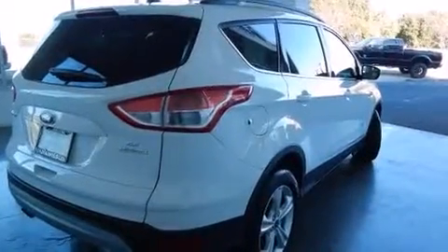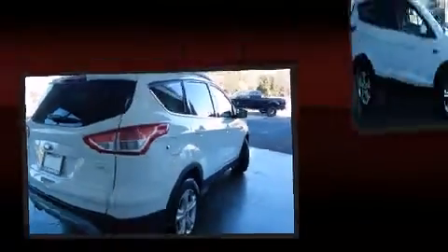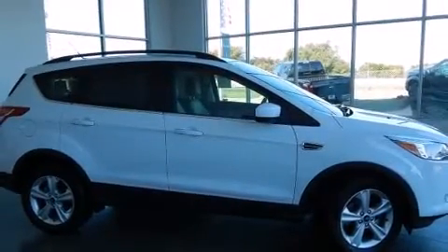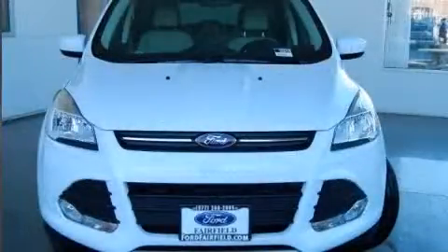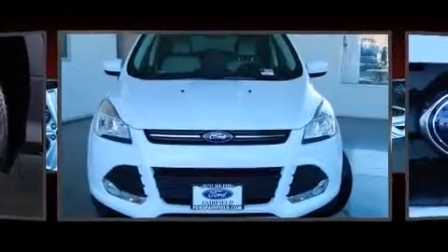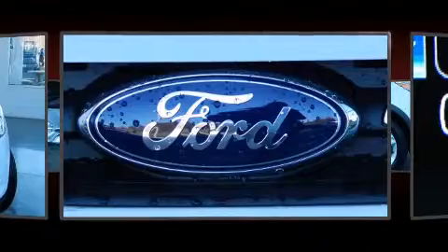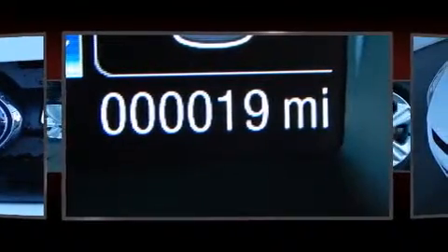Additional features include front fog lights, a power rear cargo door, rear wipers, and cruise control. Ford also prioritized safety and security by including head curtain airbags, front side-impact airbags, traction control, brake assist, ignition disabling, and four-wheel disc brakes with ABS.